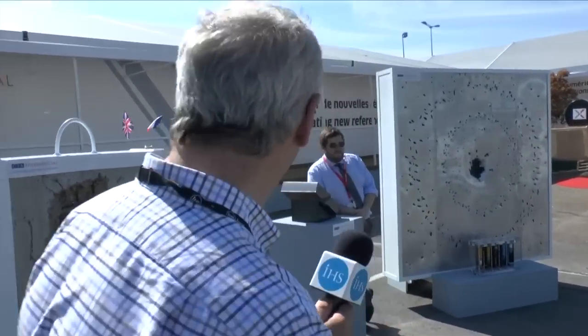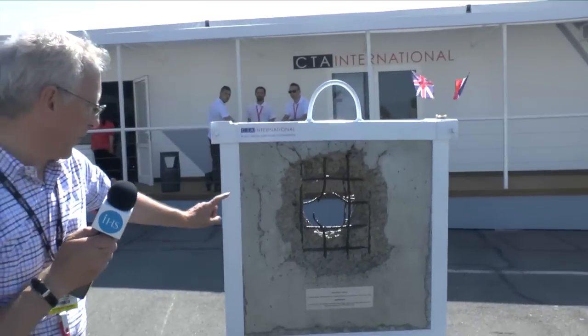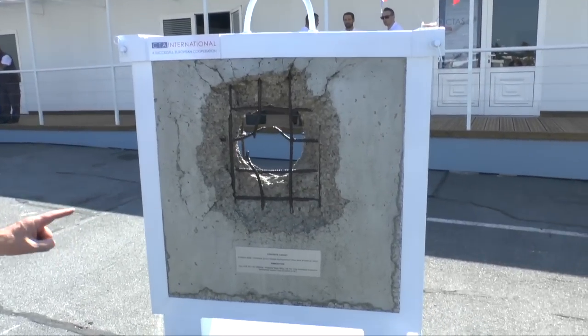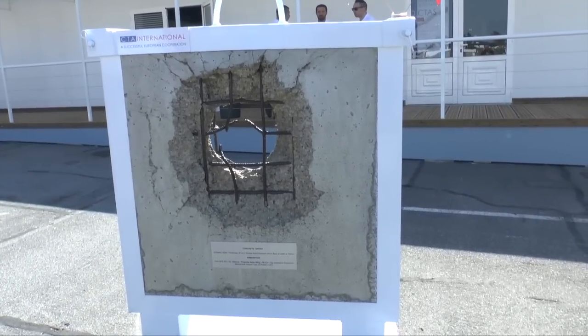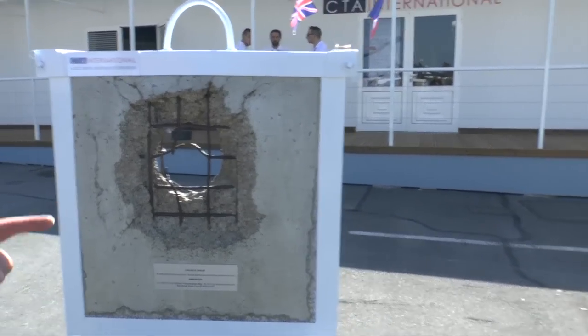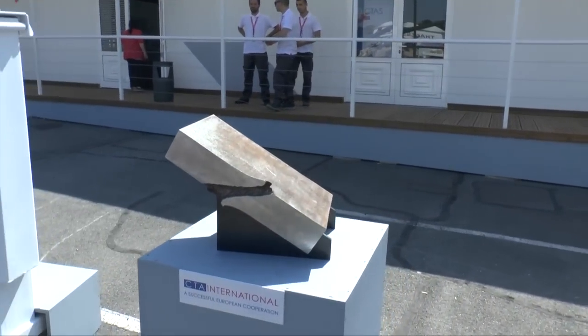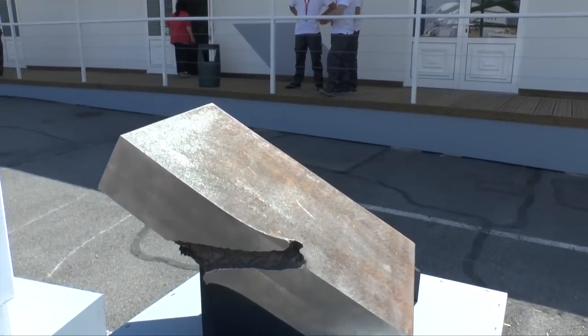As you can see here, we have a concrete target which has been penetrated by the general purpose round — point detonation — so it's completely gone through the reinforced wall. If we look over on the right here, we can see the typical armour penetration of the armour-piercing, fin-stabilised, discarding sabot.